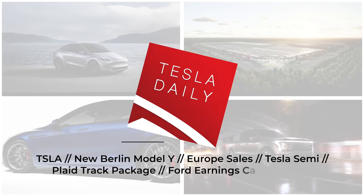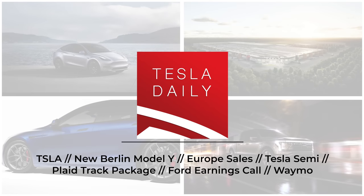Hey everybody, Rob Mauer here, and today we are going to be talking about a new configuration for the Model Y out of Giga Berlin. We've also got a couple other updates on Europe, some news on Tesla's Model S Plaid, and more.